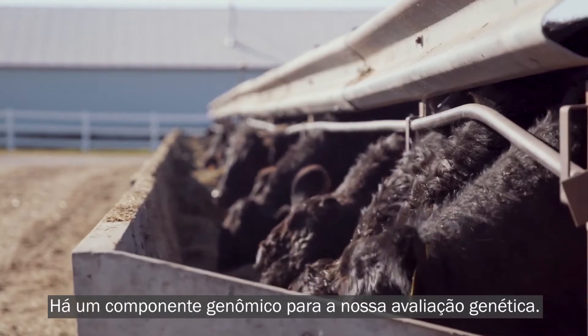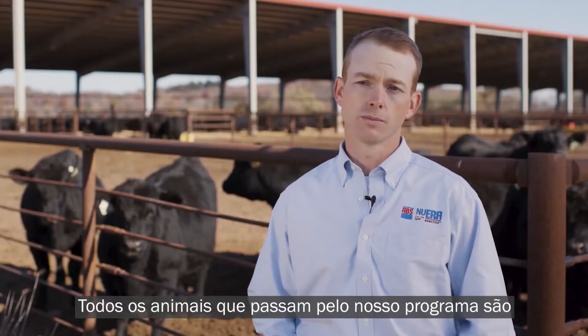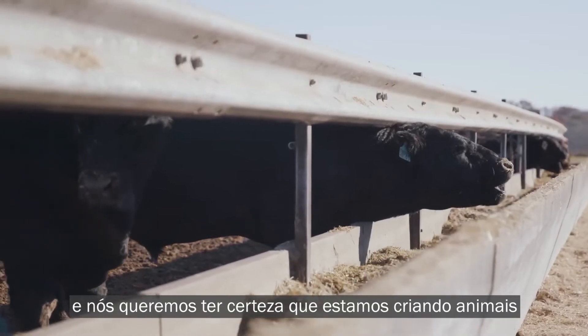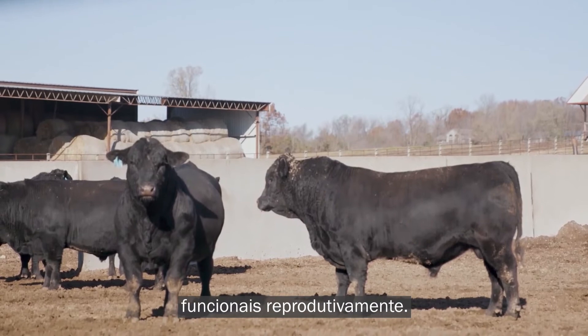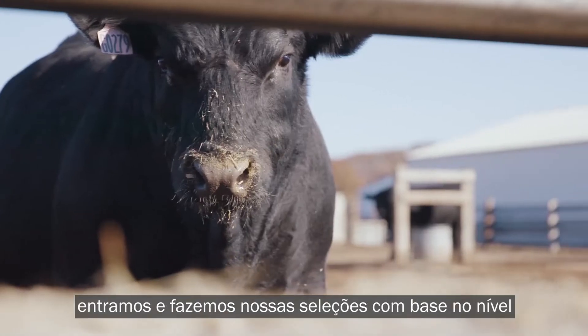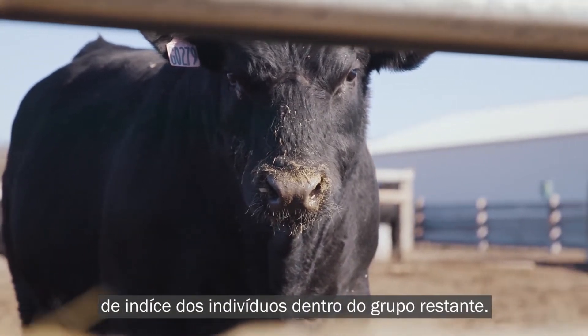There is a genomic component to our genetic evaluation. All the animals that come through our program will receive a genomic analysis. We still want to make sure that we make animals that are functional skeletally, sound moving, and functional reproductively. Then once we clear all those thresholds for physical traits, we go in and make our selections based on the index level of the individuals within the pool that's left.